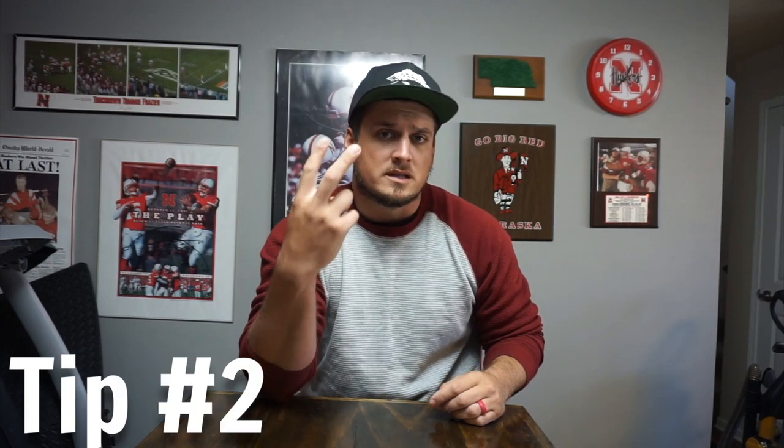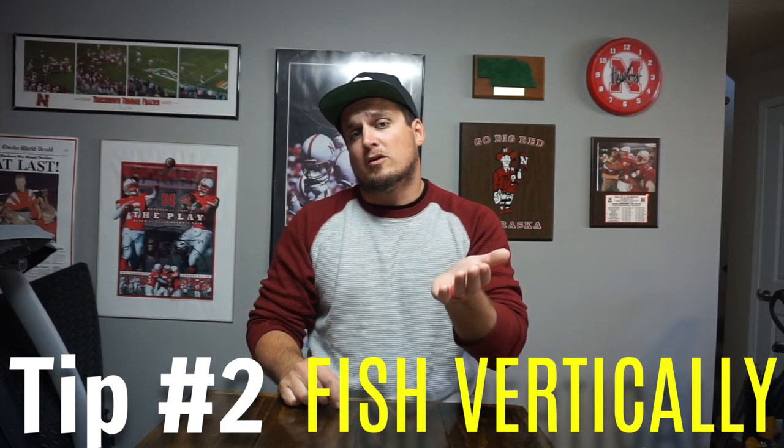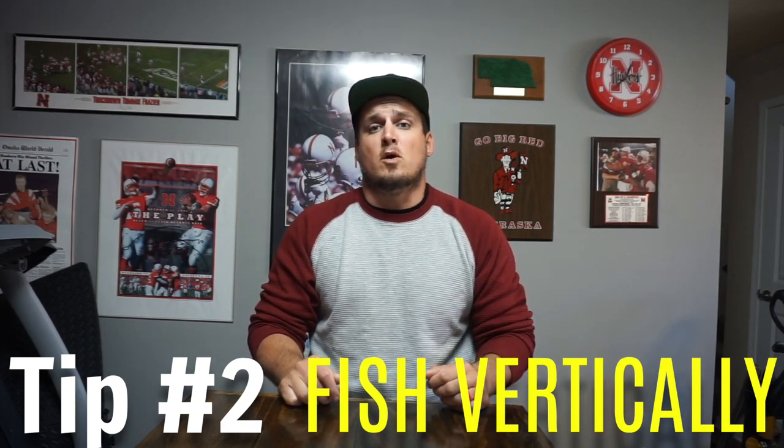That brings me to number two: how to catch bass when it gets super cold — and that is fishing more vertical cover with vertical baits in the water column. That might sound confusing, so let me explain what I mean.